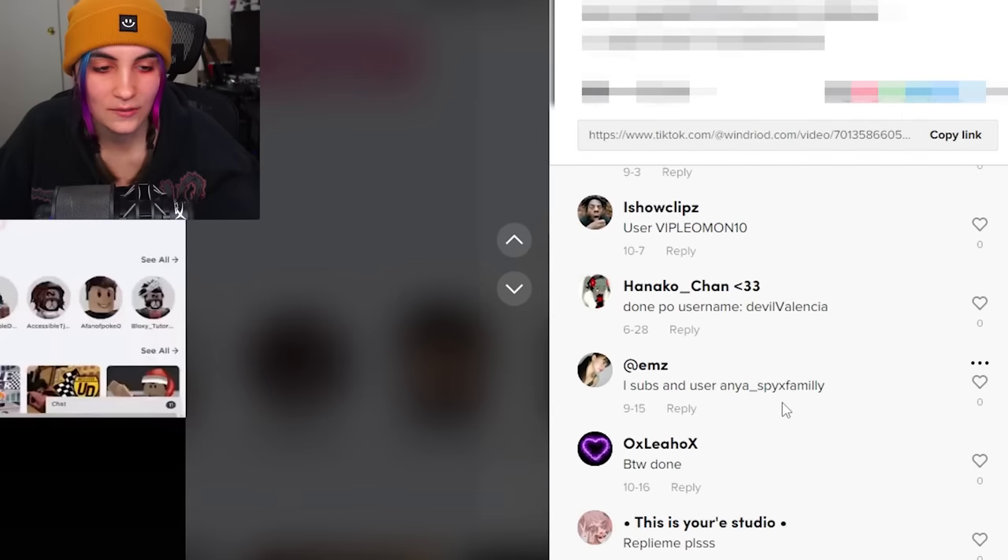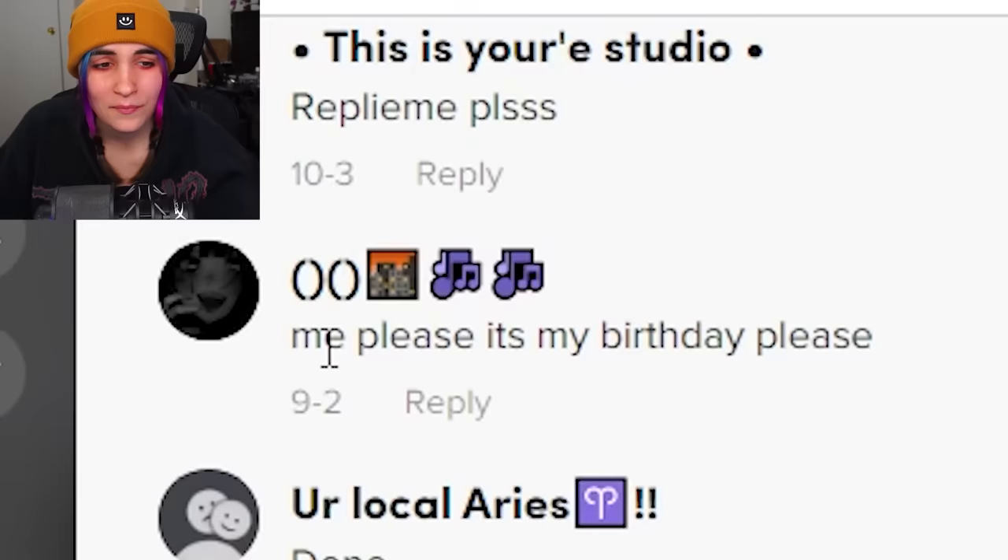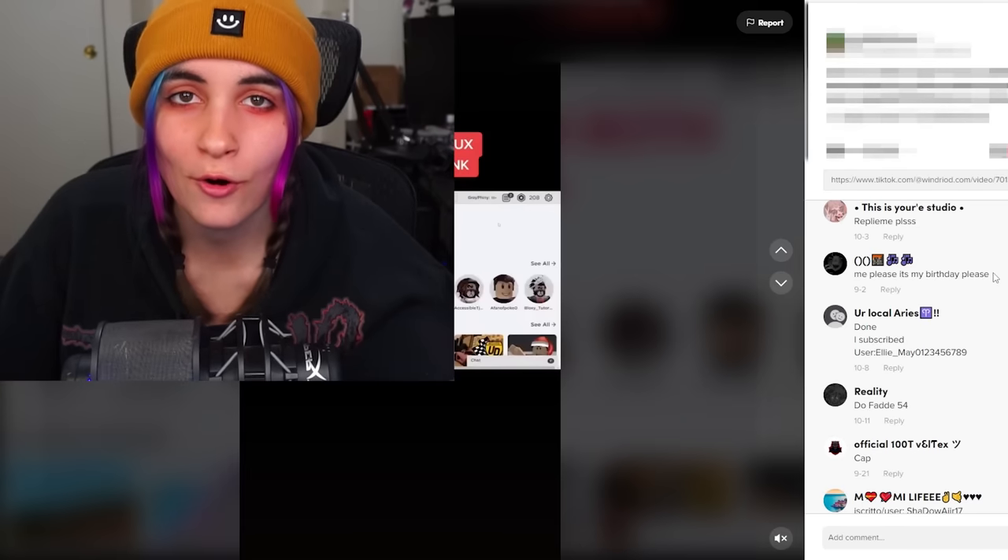I feel bad. All these kids in the comments are like putting their username — 'me please, it's my birthday.' She got hacked on her own birthday.